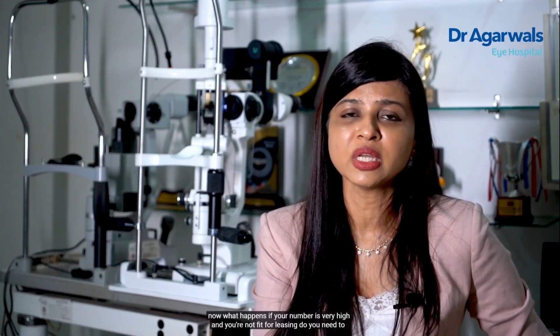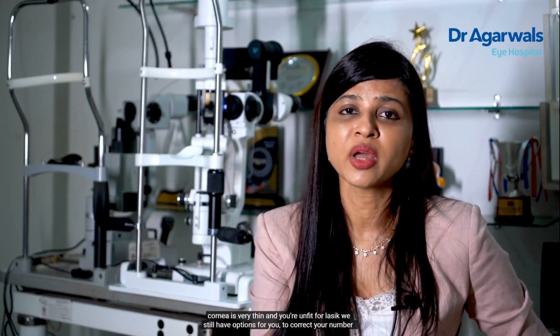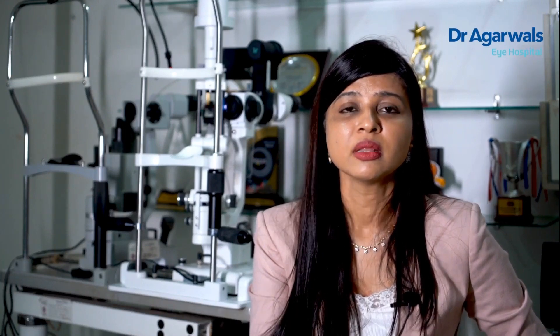Now what happens if your number is very high and you're not fit for LASIK? Do not be disappointed. If your number is extremely high — higher than 12 to 15 diopters — and your cornea is very thin and you're unfit for LASIK, we still have options to correct your number. There is a technology called Phakic IOL, where a very thin lens is implanted in front of your eye, in front of the natural lens, and this corrects your number. This is completely safe with no side effects, but it depends on various measurements taken before surgery.